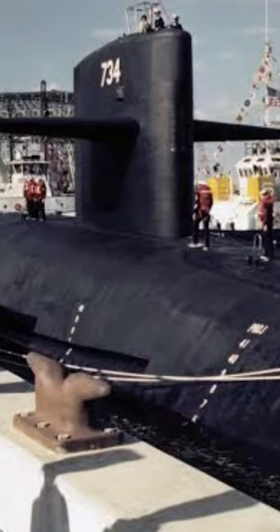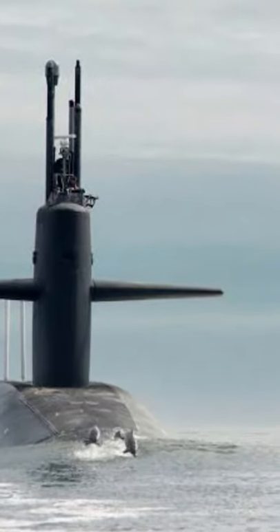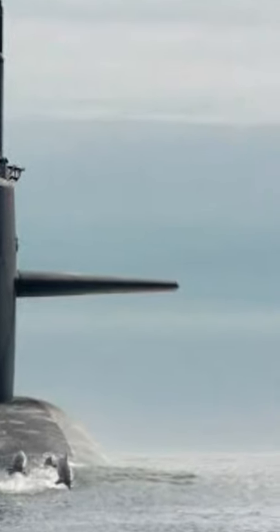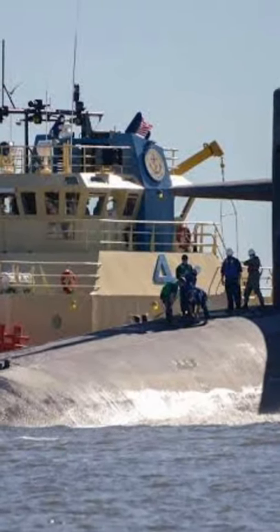The submarines of the class are divided into three variants. The SSBN 734 can carry about 24 Trident C-4 SLBMs, i.e., submarine-launched ballistic missiles, which carry a nuclear warhead of about 475 kN, and the missiles have a range of about 11,300 km.